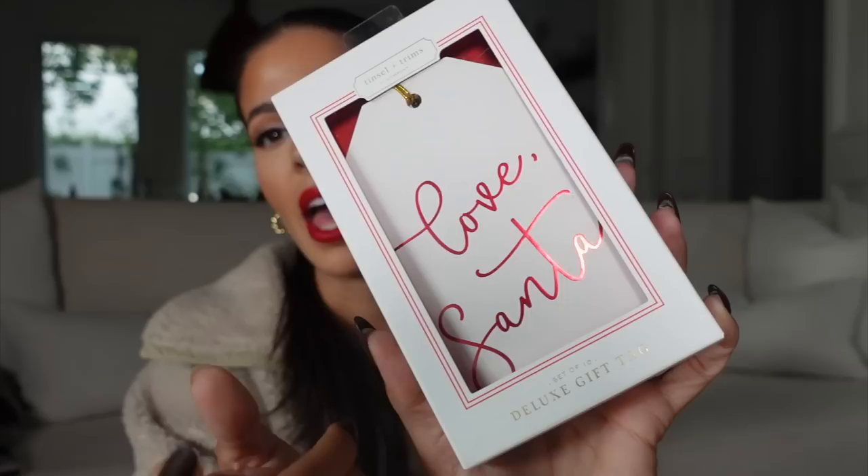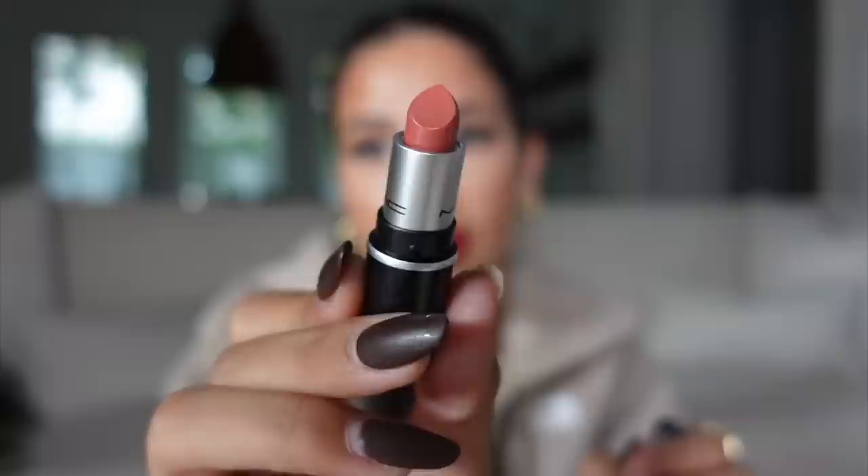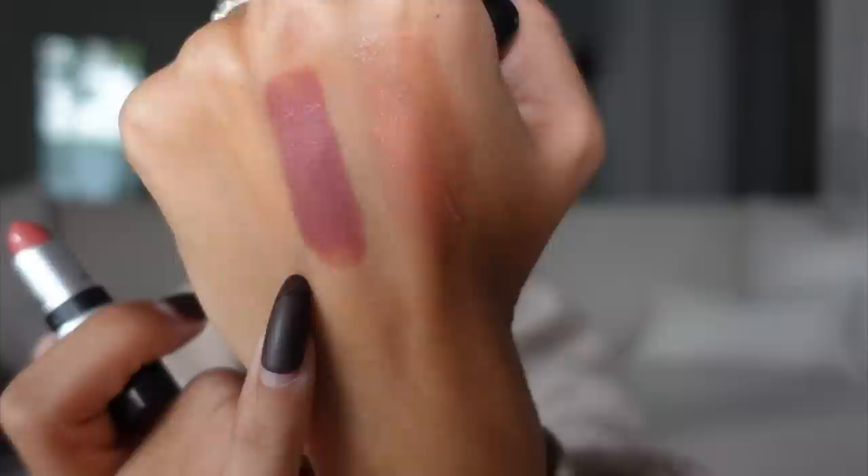Then I got one of the most popular lipsticks from MAC — it's called Velvet Teddy. It's such a pretty color, $4.99. They had a ton of them — this isn't one of those colors no one wants, this is the color that everybody loves. It's like a cinnamon nude brown — come on, do you see how brown it is? It's like mocha cinnamon. Gorgeous. Definitely one of MAC's more popular colors, and I found it. It is a mini, but I found it for $4.99.